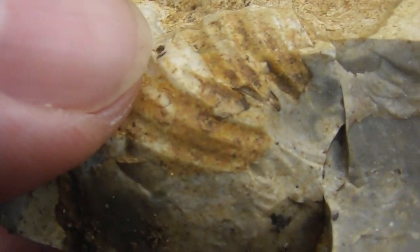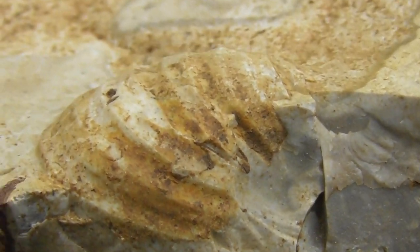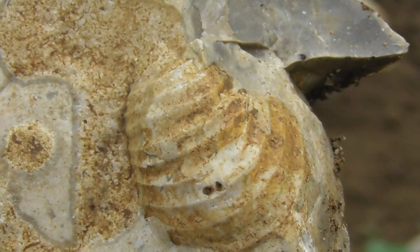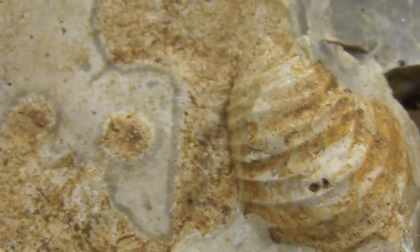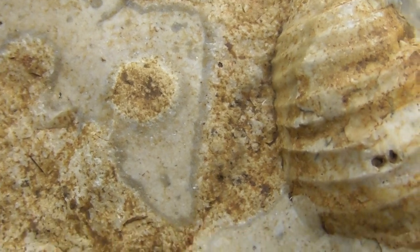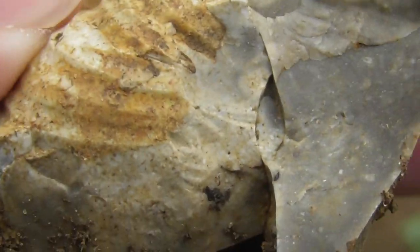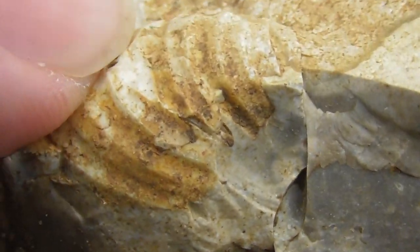Yeah, I'm going to say that's an ancient creature. It's my best guess anyway. I'm no expert. But it does look like something, doesn't it? I don't know if there's other shapes or anything, but that to me looks like an old shell or something. But it's inside of flint, as I said.